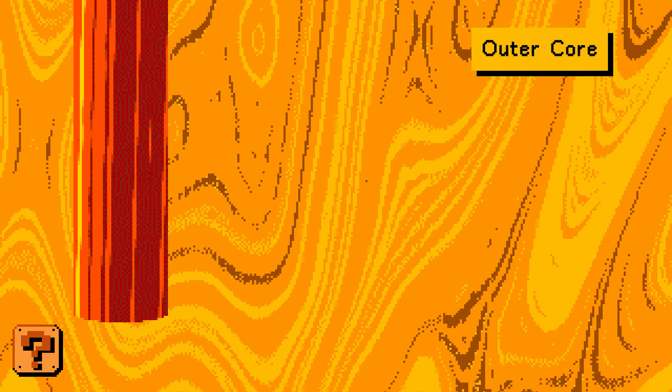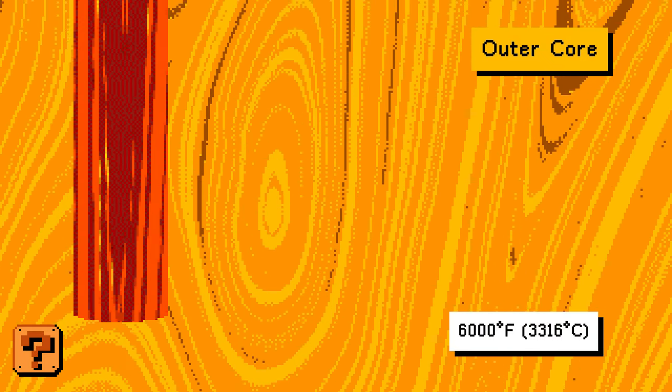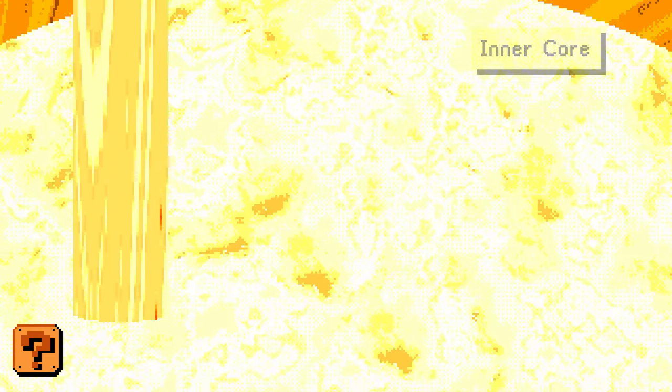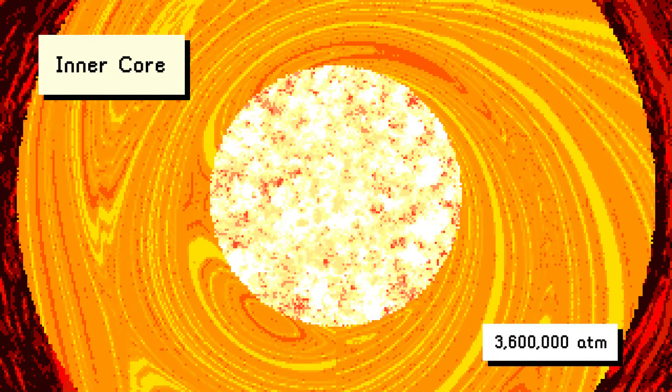We've arrived at the outer core of the Earth, the only liquid layer. The reason it's liquid is because it's really, really hot — 6,000 degrees Fahrenheit. At about 3,000 miles down, we finally arrive at the inner core: a ball of solid iron so hot it glows with a white light. The temperature in the inner core is about 9,000 degrees Fahrenheit, hotter than the outer layer of the Sun. The pressure here is nearly 3.6 million atmospheres more than sea level, and it's this incredible pressure that makes the inner core solid, despite its heat.